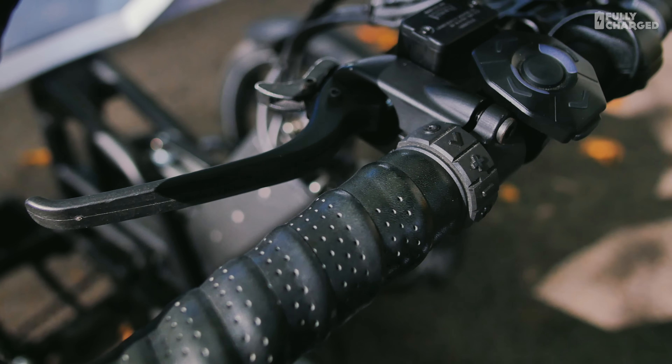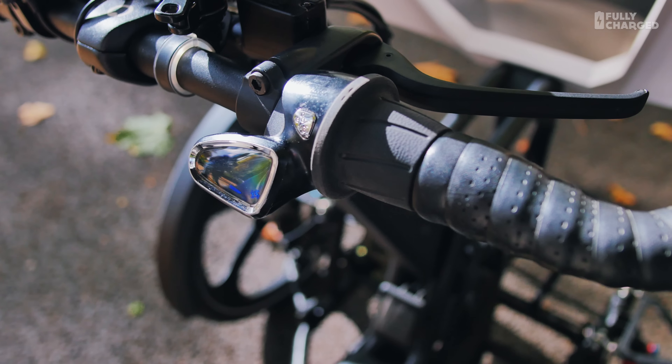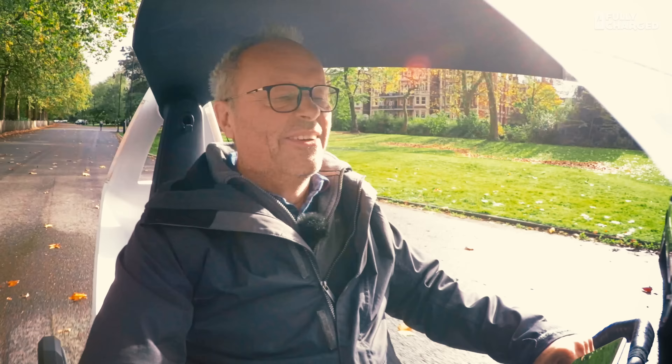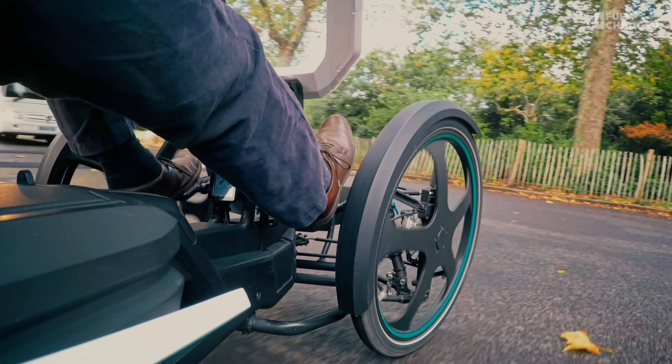A lot of the components are from bicycles — the disc brakes, all the control systems, and even the electric drivetrain control is from electric pedal-assist bikes. I can adjust the amount of power that I'm given by the batteries and the motor. I've got to tell you, it's an enormous amount of fun to ride.